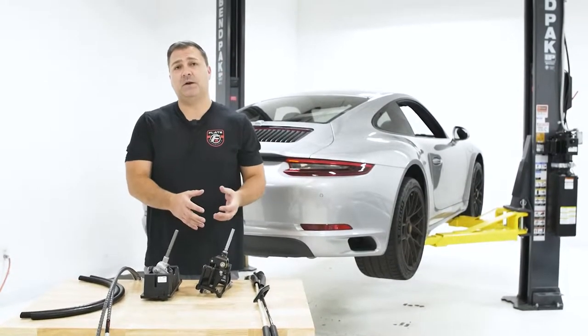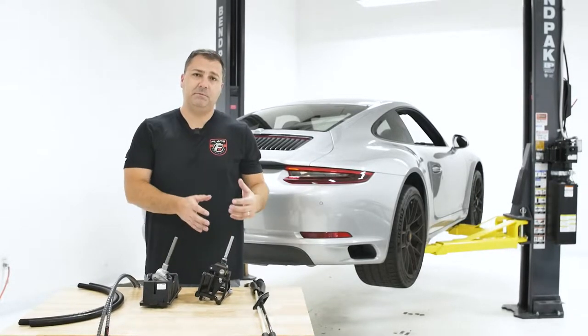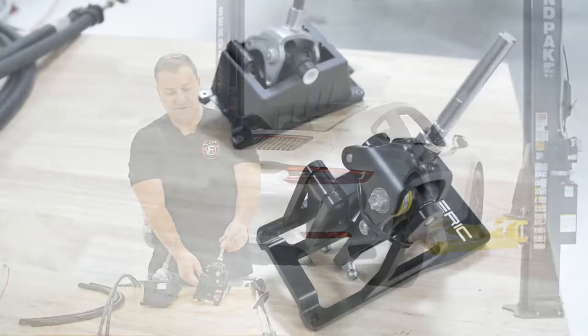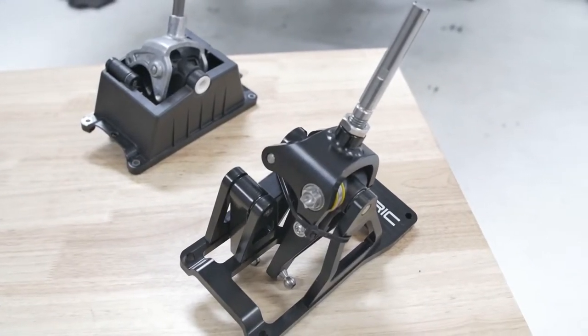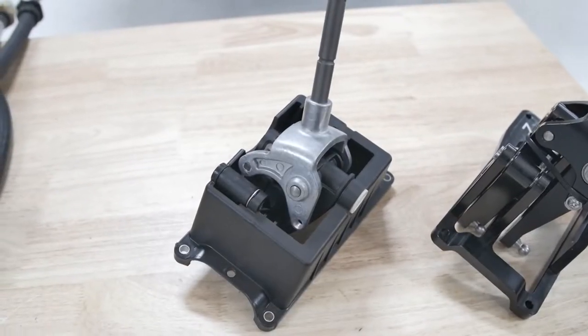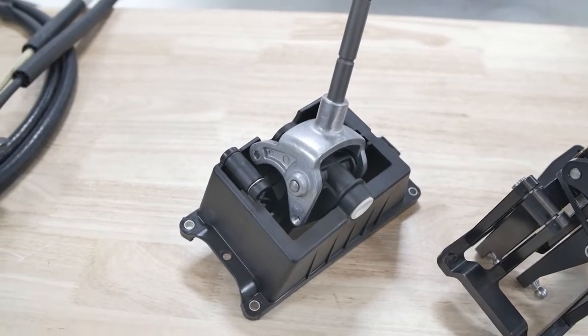This customer wanted to upgrade the shifting feel in the car, so we're replacing the factory shifter with this new Numeric shifter. This is a fully machined, precision-tolerance shifter and a very popular upgrade with the Caymans, Boxsters, and 911s across all generations. It completely replaces the factory shifter that has a plastic housing with some plastic bushings.